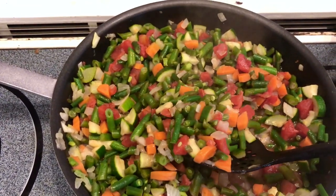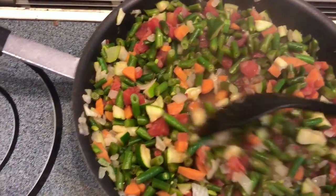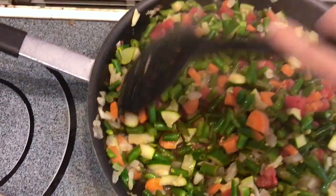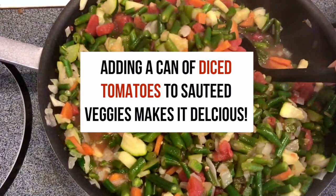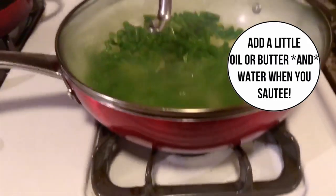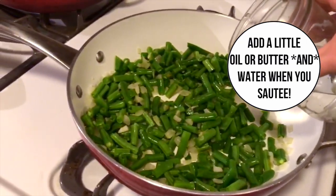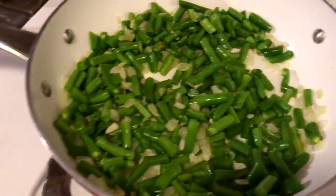I used to always cook my veggies quickly because I'd always be in a rush, but I learned that it makes such a difference to the taste and texture if you cook them slowly on low. Just let it simmer away and cook as slowly as possible — it really preserves that flavor and texture, and it also preserves the nutritional value as well.